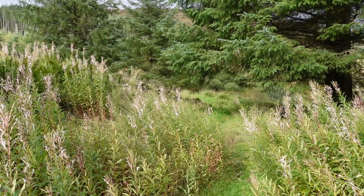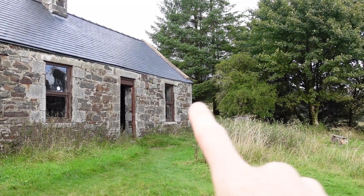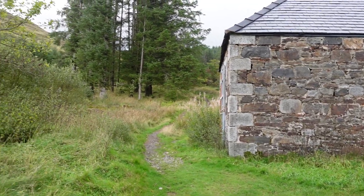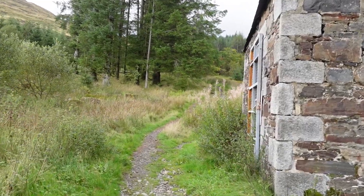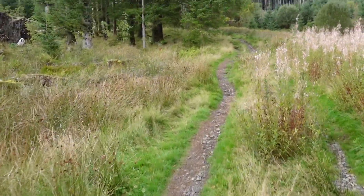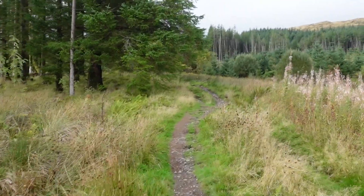That was quite close — I started walking on the other side of the bothy and something didn't feel right. The path kind of turned a bit wild, so I came back to make sure I was on the right track. I've spotted another path now that starts going uphill and looks much more defined. I'm pretty certain this is the proper path I should be following.